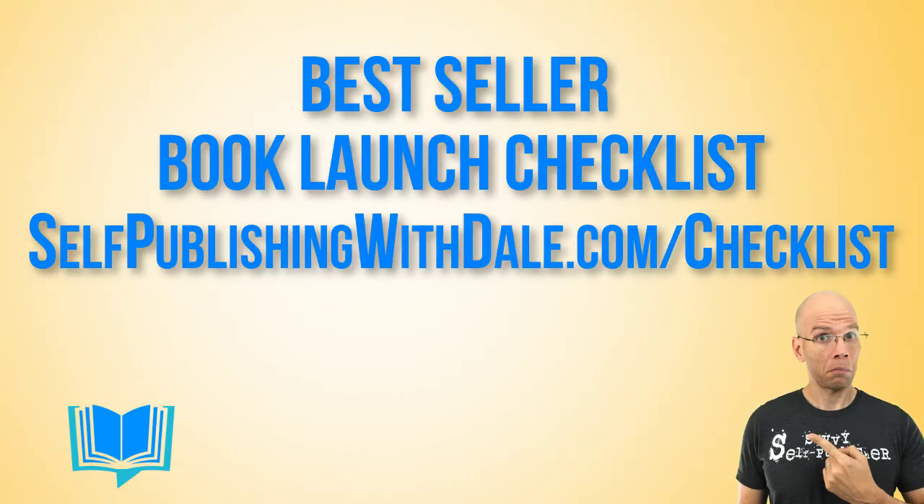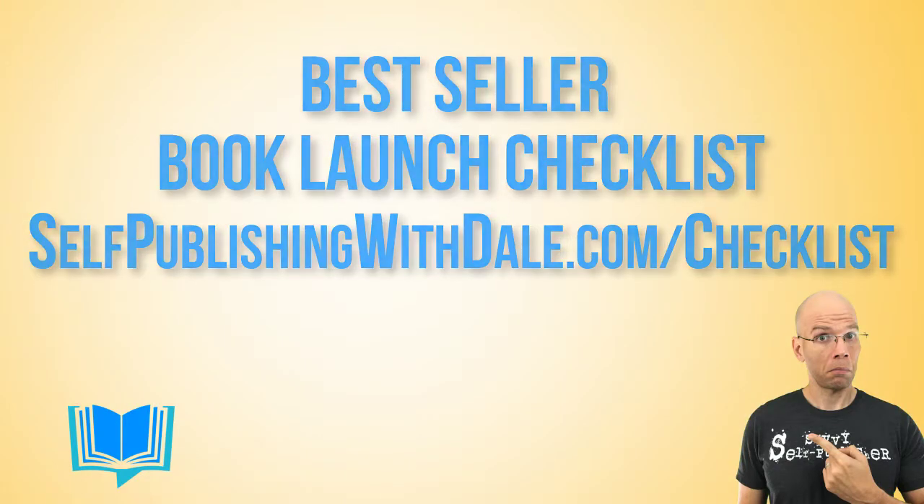Welcome to Self-Publishing with Dale, where you get tips and strategies for publishing your own books. Before we dive into things, I'd love to know if you've ever received an exclusive Amazon KDP India promotion via email — drop your thoughts in the comments. And if you'd like my step-by-step blueprint to a bestseller book launch, head over to selfpublishingwithdale.com/checklist to get your free copy today.